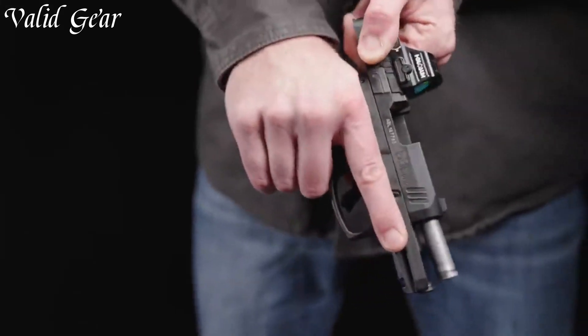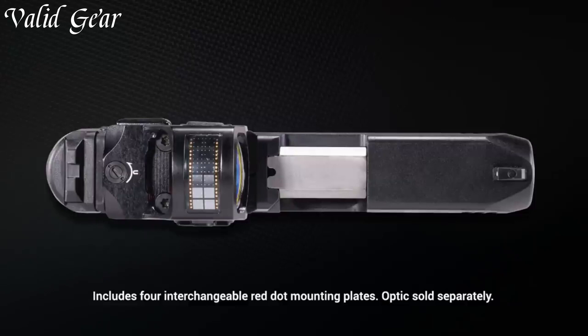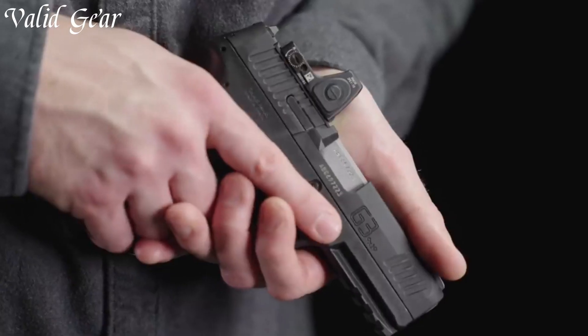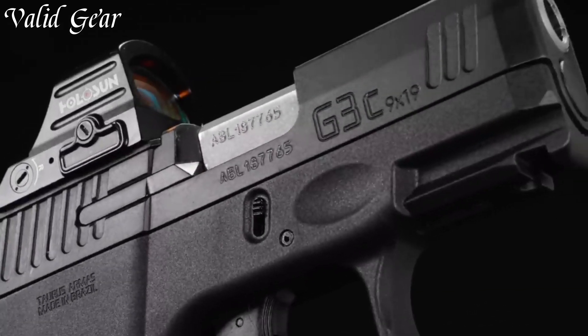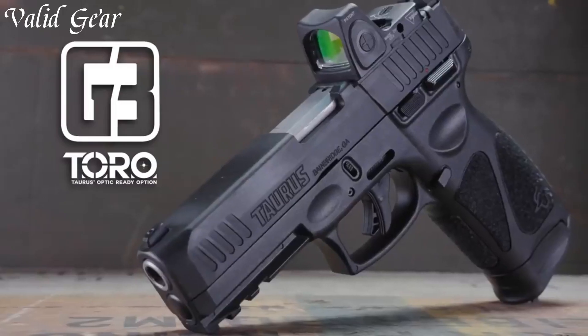The ergonomic grip ensures comfortable handling, while the smooth trigger pull promotes accurate shot placement. The G3 Toro boasts a durable construction, maintaining reliability in various conditions. Whether for self-defense, competitive shooting, or recreational use, this pistol delivers unmatched reliability and accuracy.